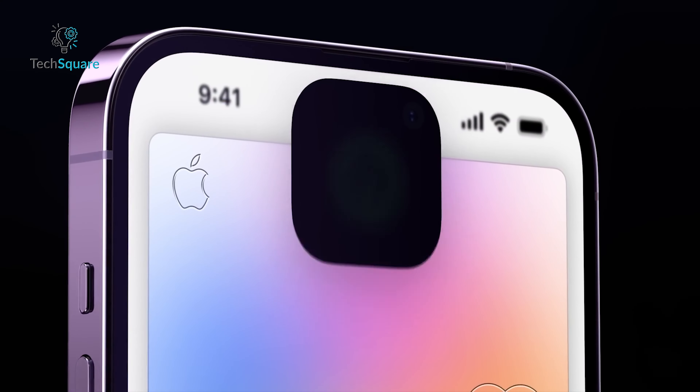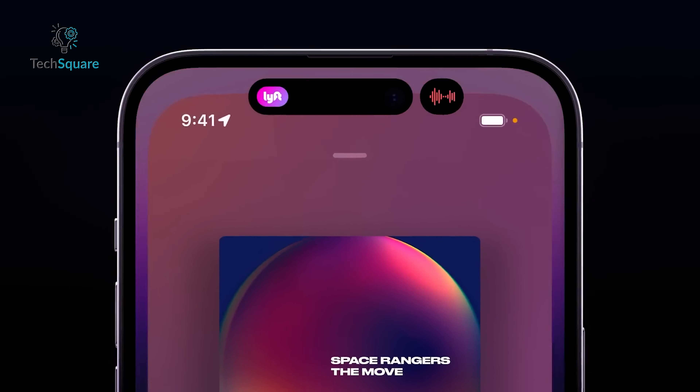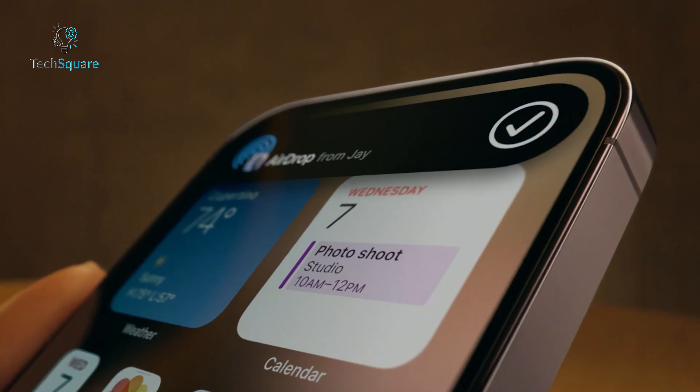Expect changes in the Dynamic Island and Face ID as well. The Dynamic Island is likely to become smaller, reducing its footprint on the screen. While complete under-display Face ID may not be ready yet, incremental improvements will continue to refine the user experience.